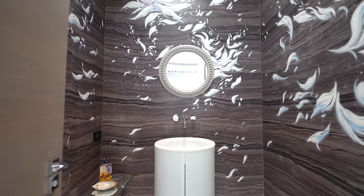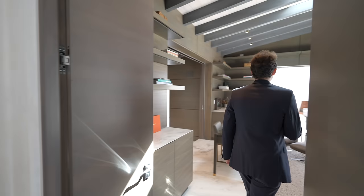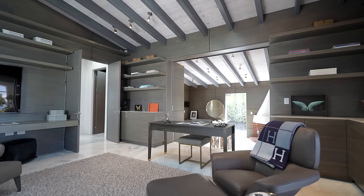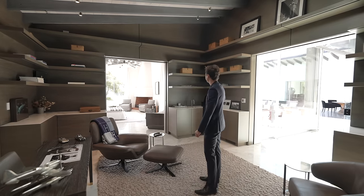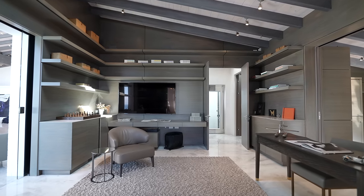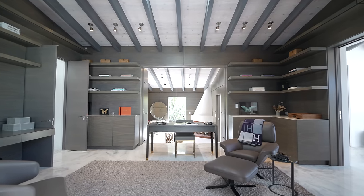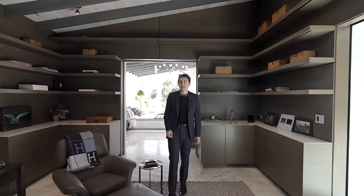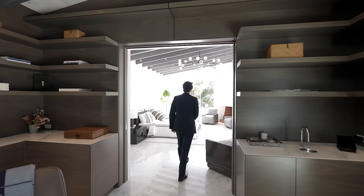Moving through, there's a powder room with a pedestal sink, gorgeous wall details, and a skylight above. Taking a right leads us into the first section of the primary bedroom suite. Coming in, you have a contemporary seating and working area surrounded by floating shelving and custom cabinetry throughout, with a mounted flat-screen TV and a continuation of the wooden panel ceilings with a skylight above. Down the stairs is another seating space and access to the bathroom.